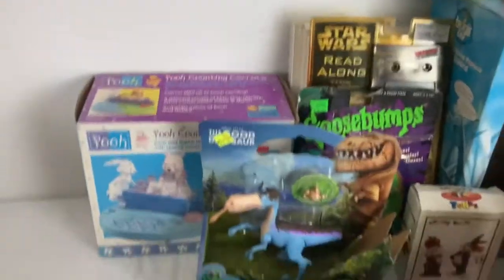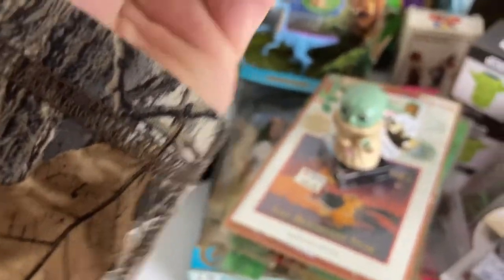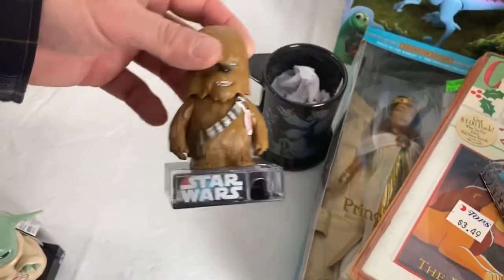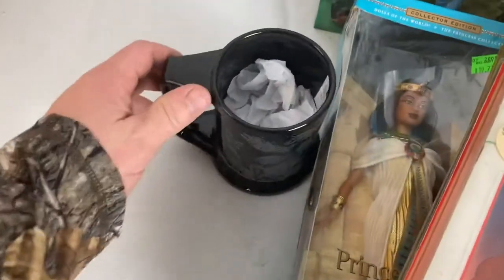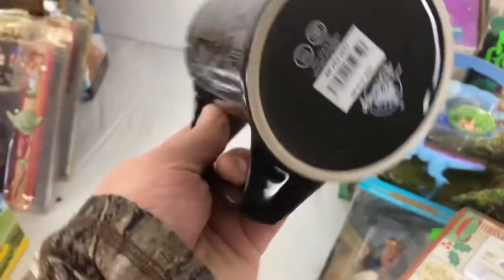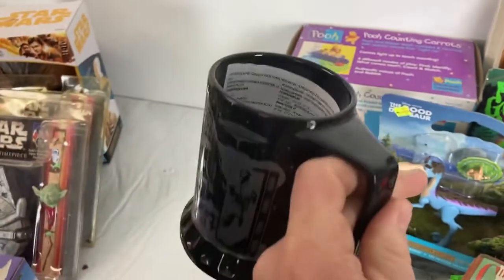Up front here, a couple of little Yoda Star Wars items with their tags — those are candy, a little gumball machine. Same thing — we've had these before and sold the last ones at a garage sale. Then we got a Star Wars mug — this is a Disney one from 1999, new, and it's a pretty nice one. I looked it up: 12 to 14 bucks plus shipping maybe.